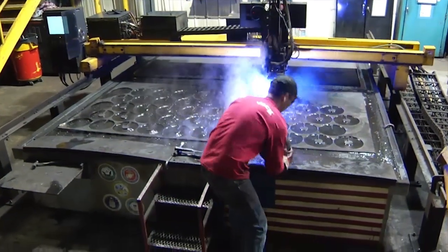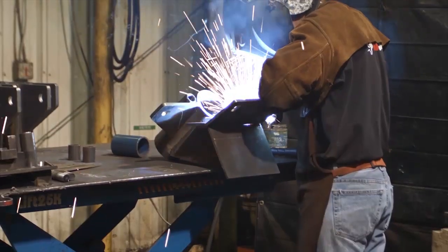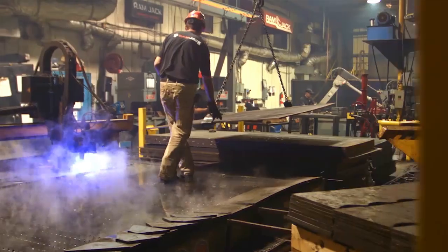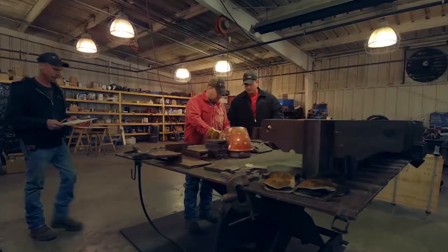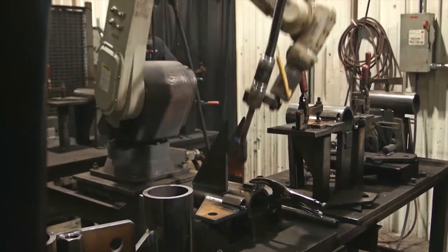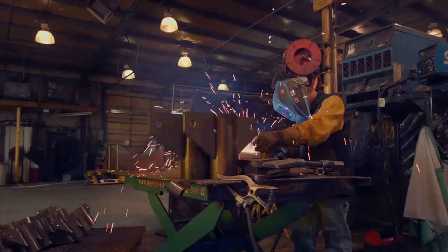Ram Jack has developed and patented over 20 unique products to permanently support your foundation. One or a combination of these products can be installed to address settlement problems around the exterior and or interior of your home.